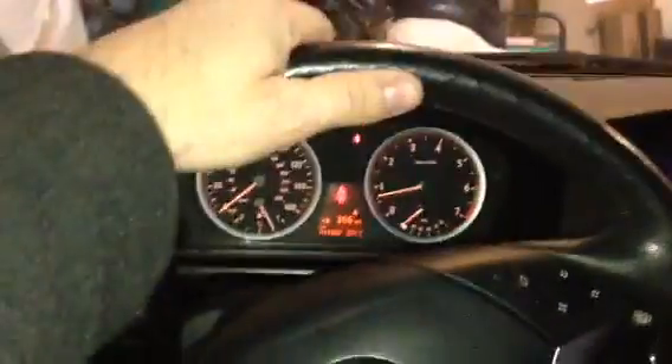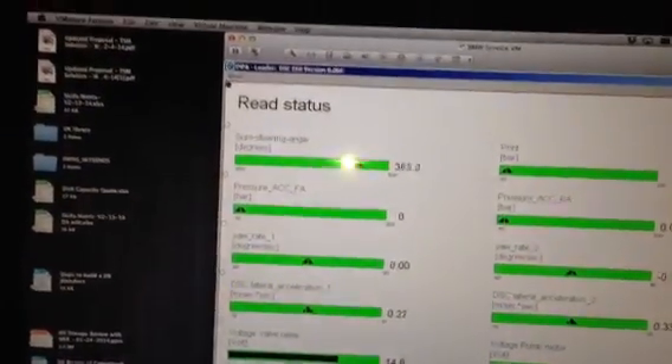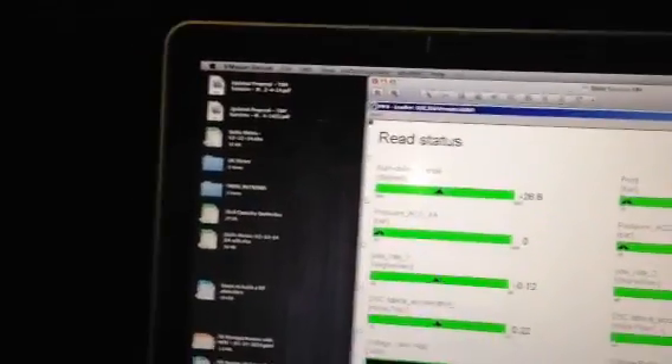All my other sensors seem to work. If I cut the wheel all the way to the left, I lock at 501. And then if I turn all the way to the right, I lock at 504. So that's what I get.